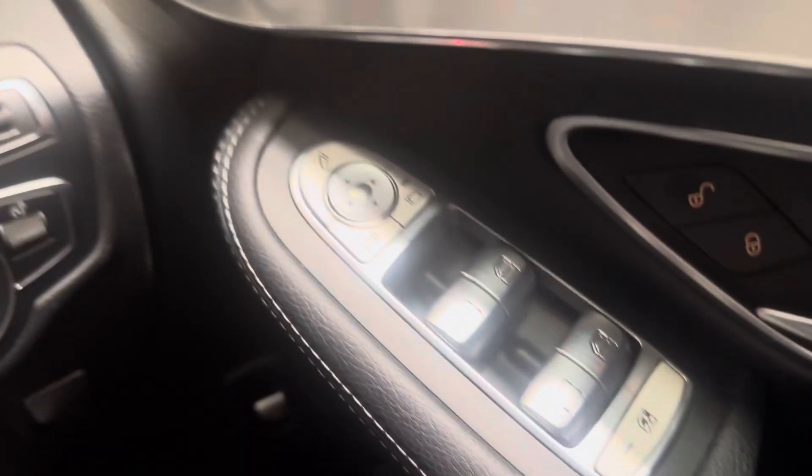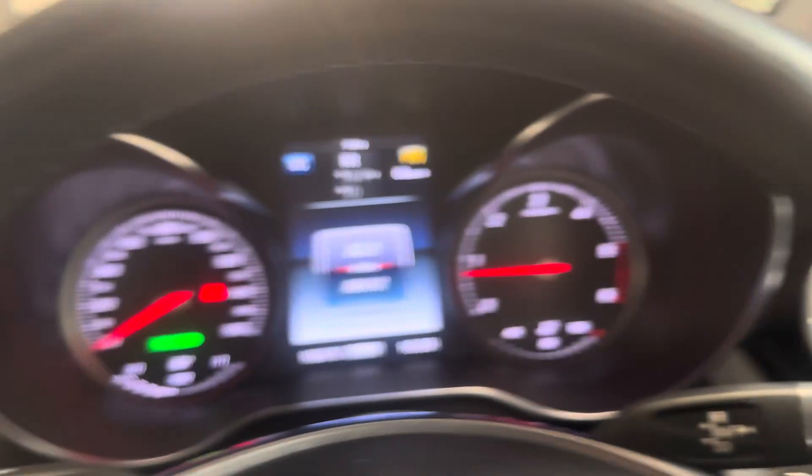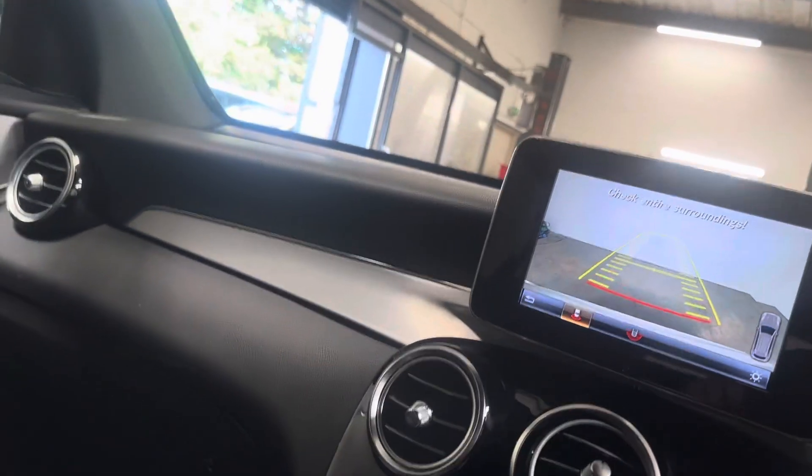There's your heated seat, there's your door panel controls. Just a really nice car, this — it's a Merc. It's the right engine; it's not the Nissan Renault engine, not that there's anything wrong with that engine. This is the German-made Mercedes engine, so it's the proper thing.